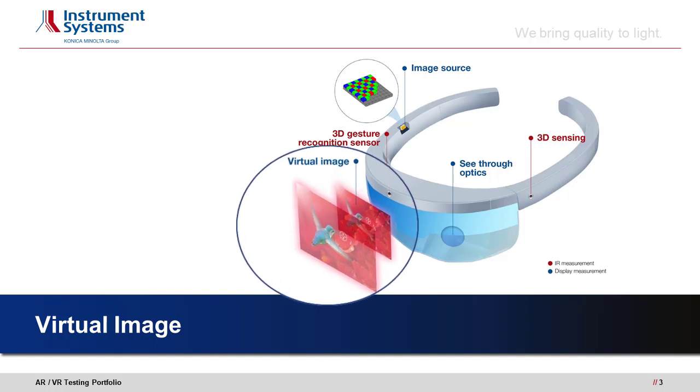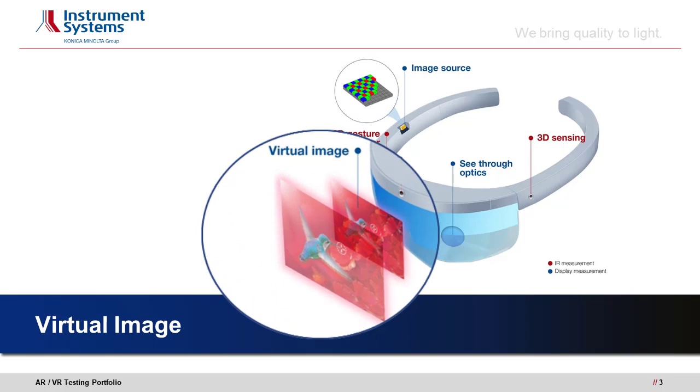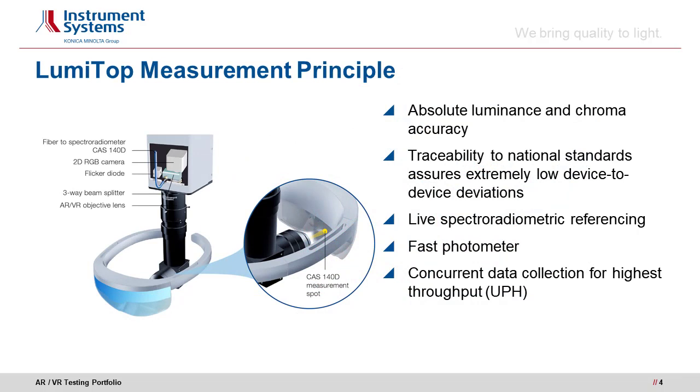Let's start with the most obvious test item: the virtual image as seen by the user. LumiTOP AR VR not only brings a specifically designed lens that sees like the human eye, it also brings the LumiTOP principle to AR/VR measurements. While an RGB camera measures the virtual image, a reference spectroradiometer measures the spectrum of the image to provide high and absolute accuracy of luminance and color.